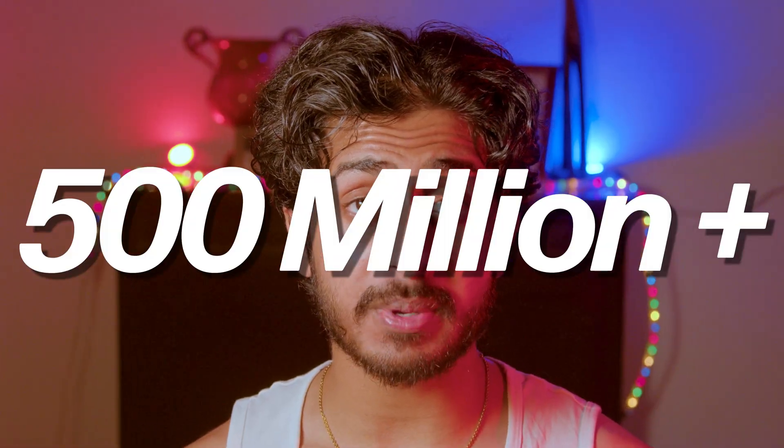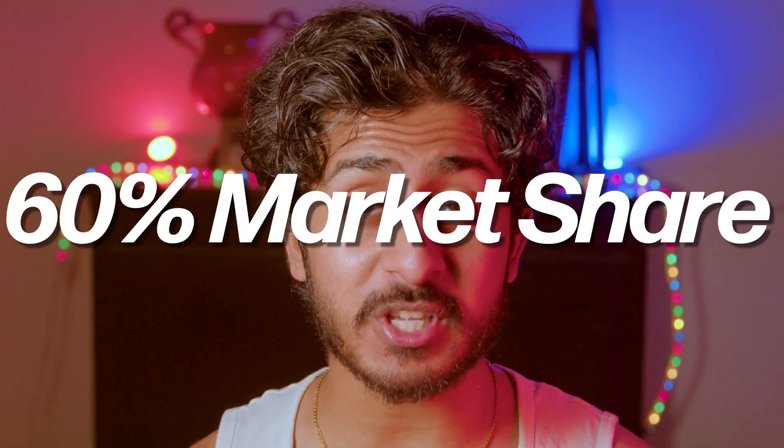More than half a billion copies sold worldwide, almost 50% market share at its peak, raving reviews — it was a success. And Microsoft really needed to win after Vista, which we already covered if you want to check out the full video.